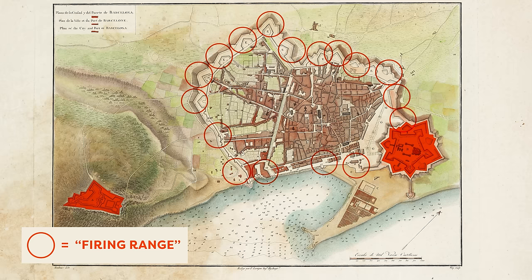Cerdà was considered to be ahead of his time. He had already completed a detailed topographic plan of Barcelona as well as a demographic survey, giving him a great base to design a city plan from. And this plan looked like this.